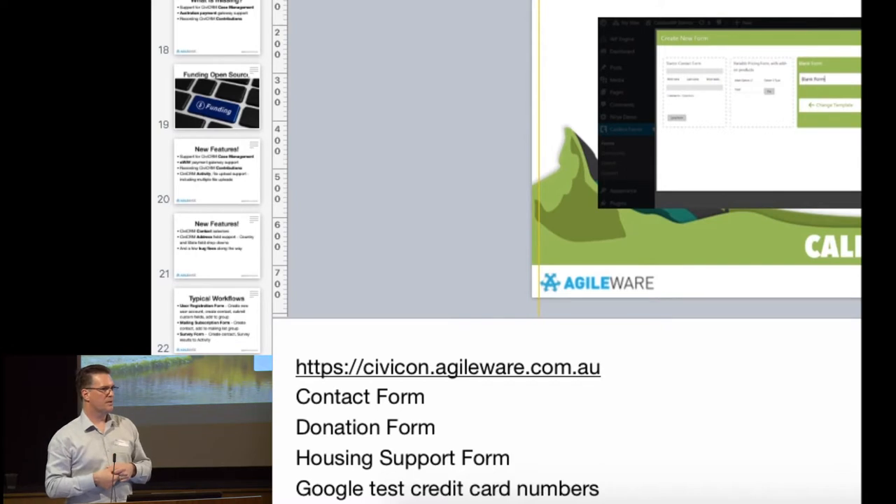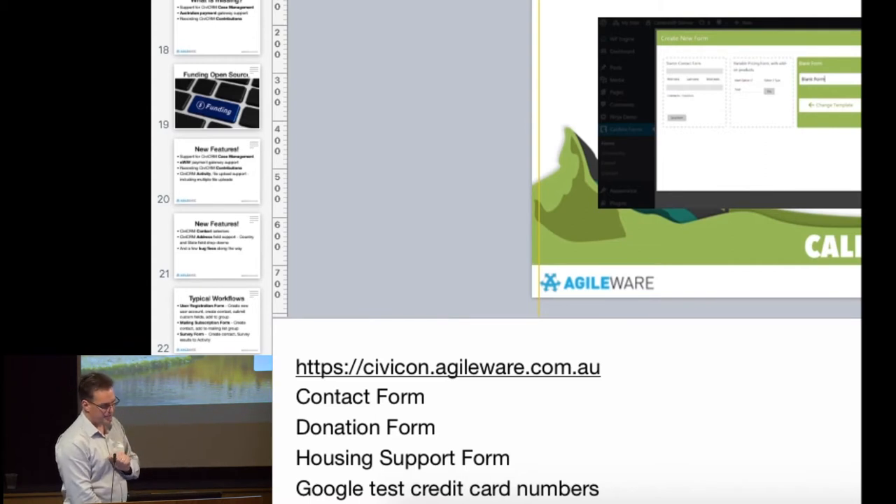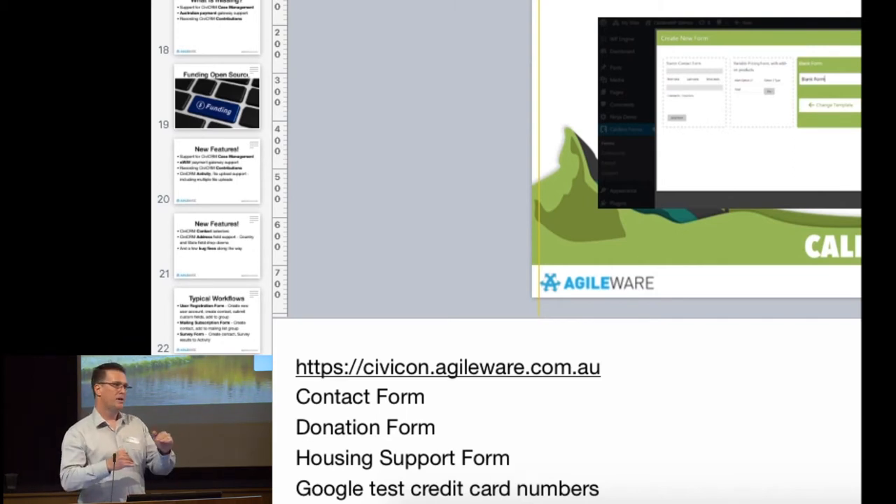For example, if we want to receive a payment through this form, we add the eWAY processor. All I need to do is add a field which sets the price, and on submit it'll see that processor, see the mandatory fields are filled, and flick the user off to the payment screen, then come back and record the data. All the processors prefixed with CiviCRM push data into Civi. The main ones: Civi Contact for recording contacts, adding to groups, recording activities, recording payments, adding relationships, assigning tags, recording address, email, phone, website, and creating cases.